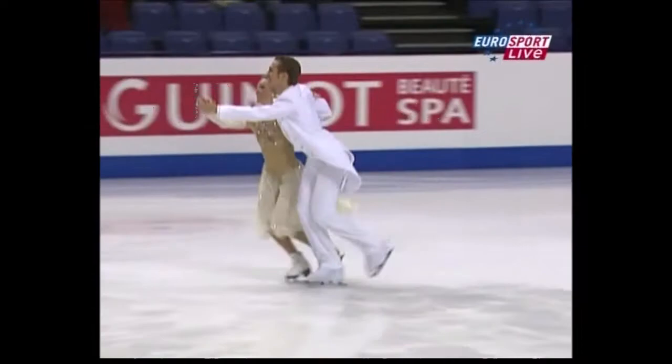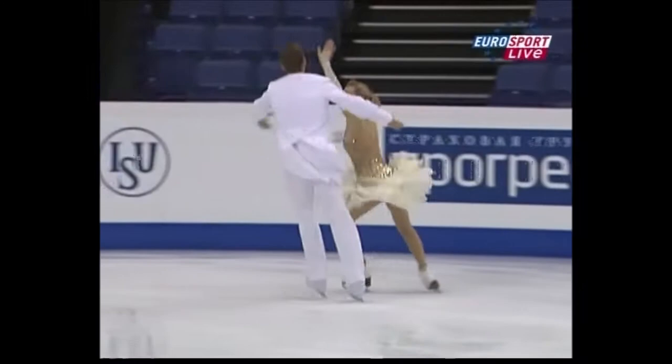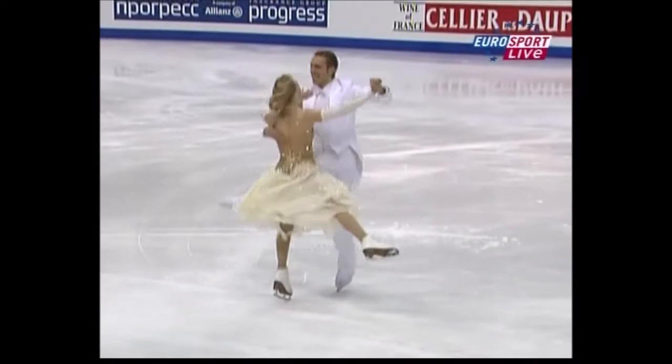Apparently it looks a little ungainly there. Nice neckline. Certainly a super job.